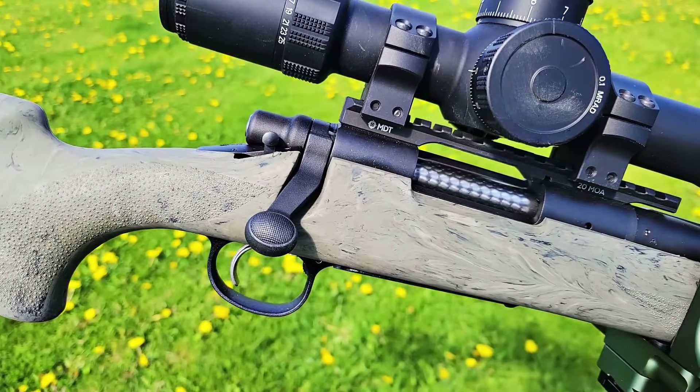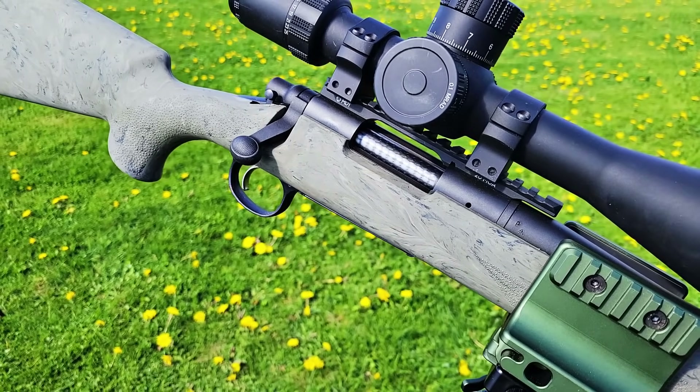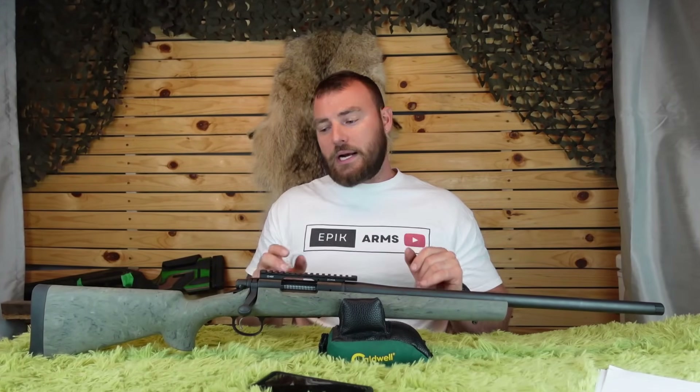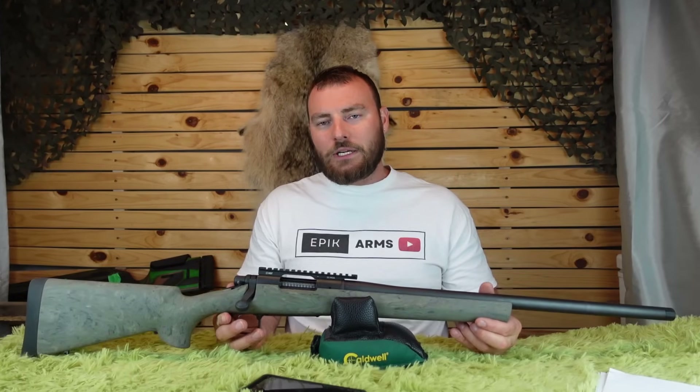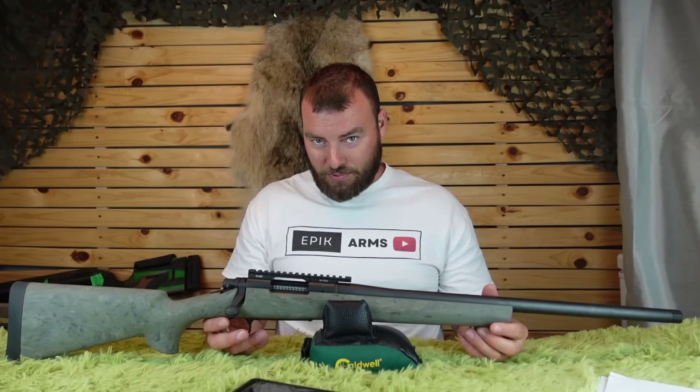The last one we reviewed — the pre-bankruptcy version — was in .308 Winchester. I think there are some things you're going to appreciate about this one. I feel like they did make some progress in the right direction, but I still think there's a really long ways to go before they offer something competitive at this price.